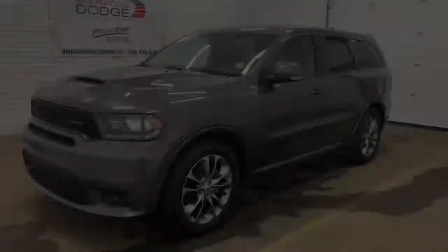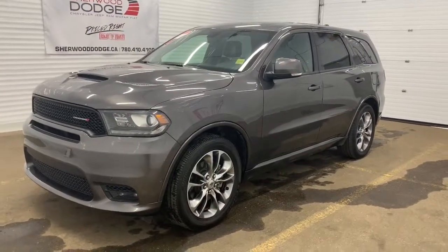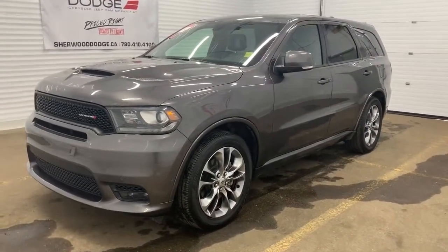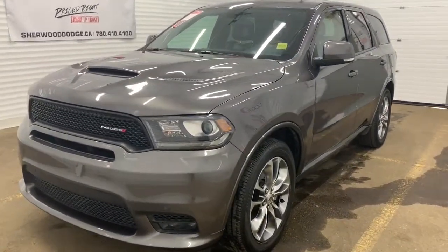Hi, this is Morgan from Sherwood Dodge, and I'm going to show you this Dodge Durango. Here is the 2019 Dodge Durango RT in Granite Crystal. This 4x4 SUV has a clean Carfax and has just around 31,000 kilometers on it.